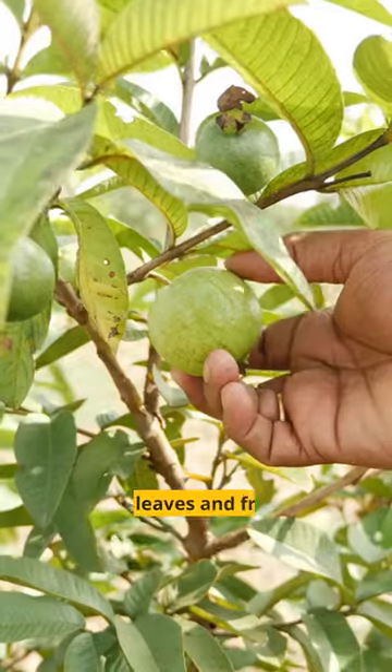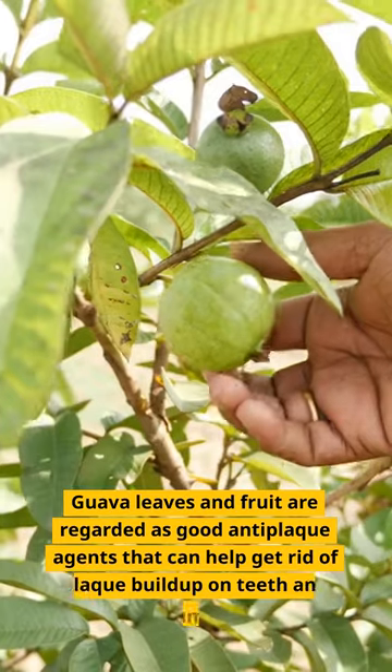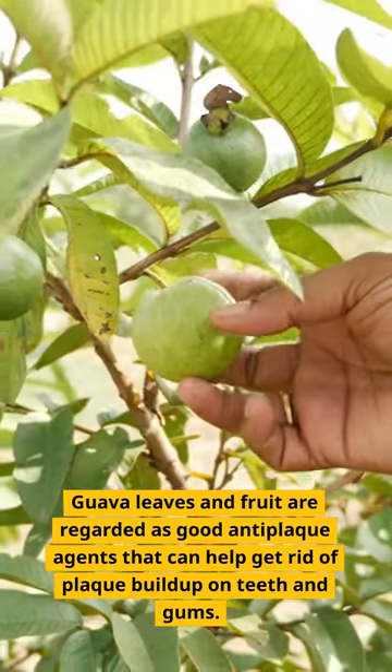4. Guava — guava leaves and fruit are regarded as good anti-plaque agents that can help get rid of plaque buildup on teeth and gums.